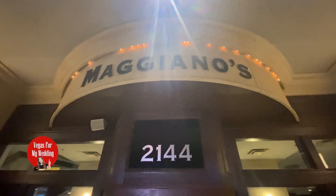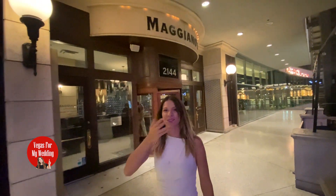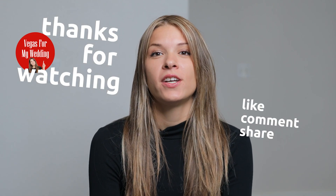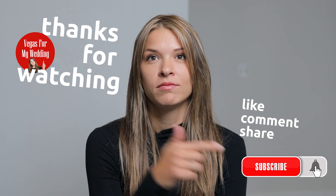So there you have it, guys — a full-on Italian experience at Maggiano's Little Italy here on Las Vegas Boulevard. Thanks for watching the video. Make sure to like, comment, share, and subscribe, and don't miss that bell notification.